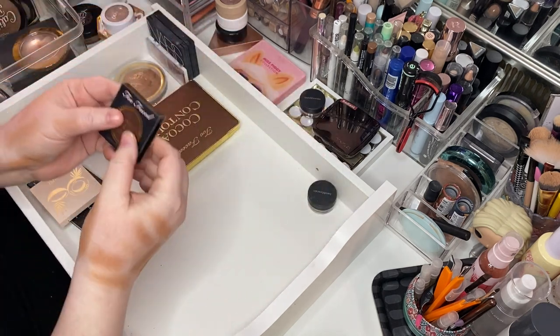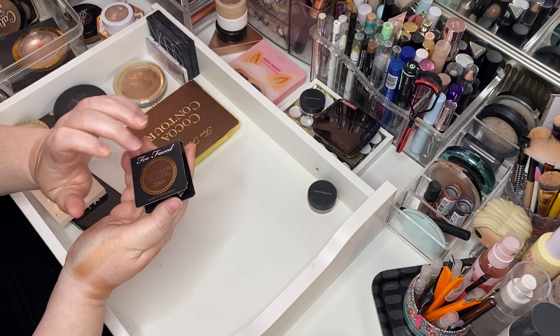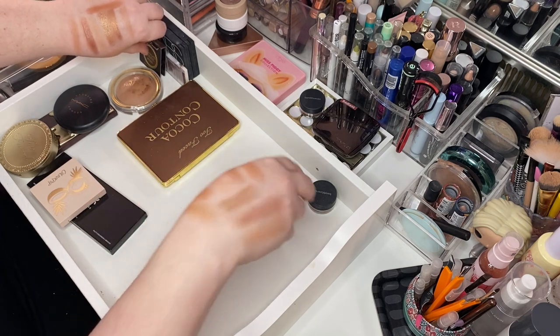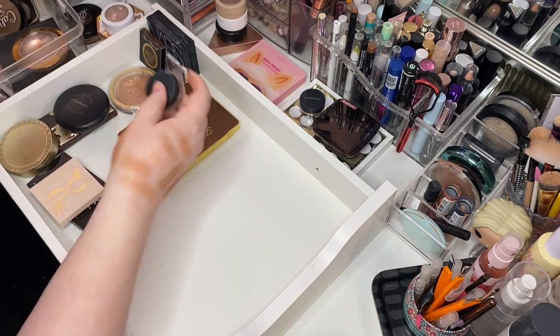Two more — Too Faced Chocolate Soleil in Medium Deep. Keeping those. Love that. Here is BareMinerals Faux Tan. Keep that too.